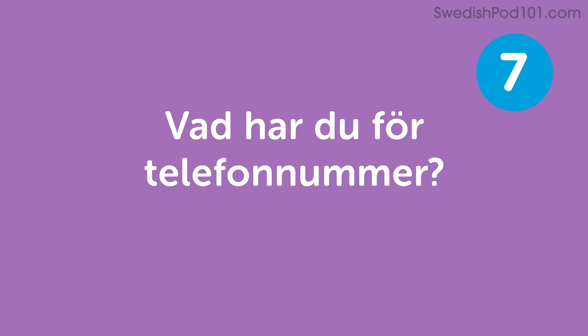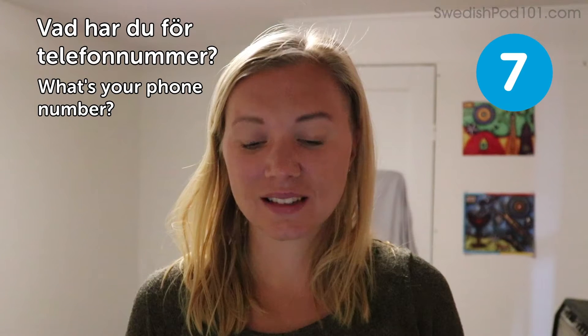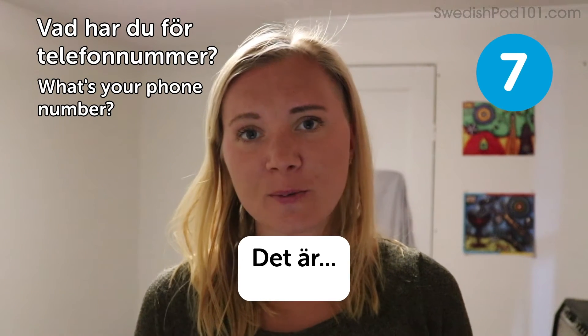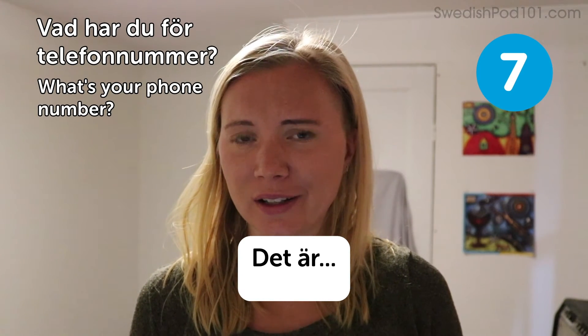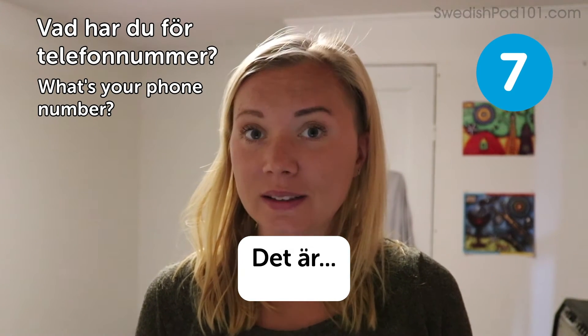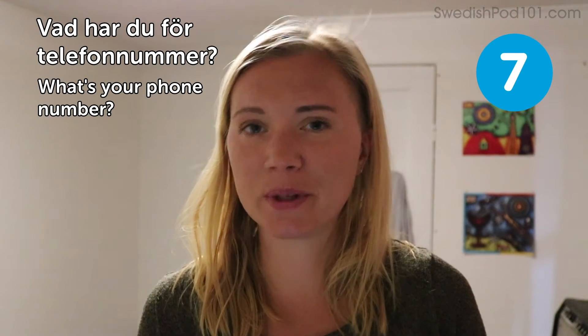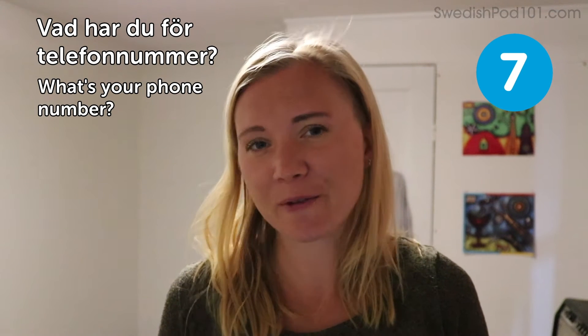Vad har du för telefonnummer? — What's your phone number? To this you could reply: Det är — and then all the numbers. We'll get to the numbers in another lesson. Remember the country code if this is someone who's not from your country.